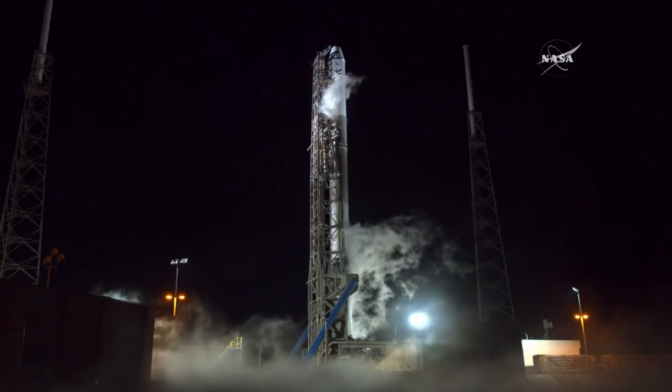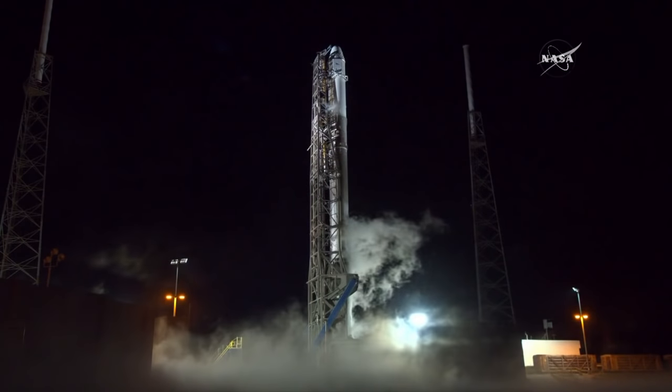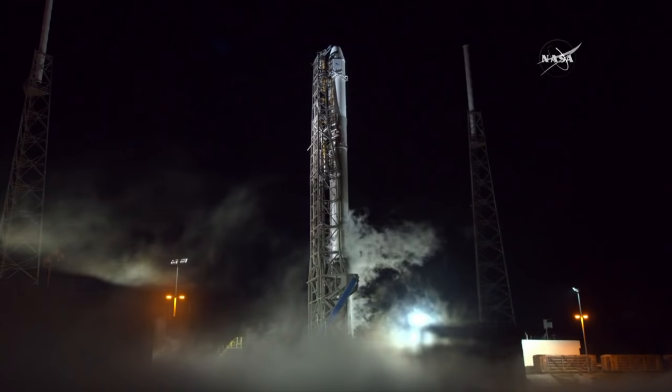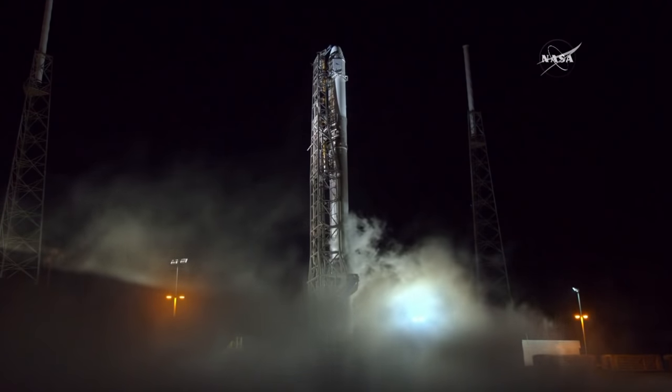We are here live at Hangar AE on Cape Canaveral Air Force Station, not far from the launch site of today's Falcon 9 rocket, which will lift off from Space Launch Complex 40. You're looking at a live shot of the launch site with the Falcon 9 rocket, with gaseous oxygen venting as the rocket is being prepared for launch at 5:42 and 42 seconds a.m. Eastern time. At that time, the International Space Station will be over the South Pacific, southeast of New Zealand, at an altitude of 258 statute miles.